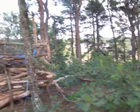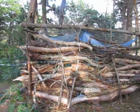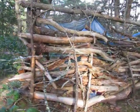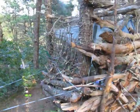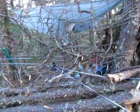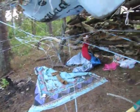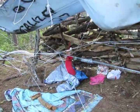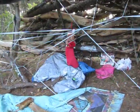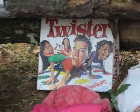Another in our series of unidentified wooded objects — UWO. What the heck? That's kind of crazy. Anyone for Twister?